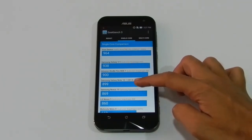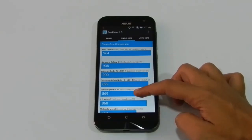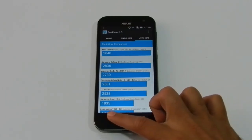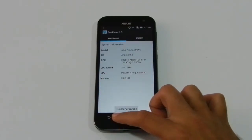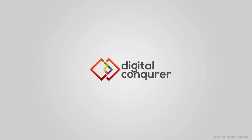So here was the benchmark test of the Asus Zenfone Zoom, which clearly showed that this is a flagship smartphone with its high rating overall. If you enjoyed this video, don't forget to hit the like button and subscribe to our channel for more.